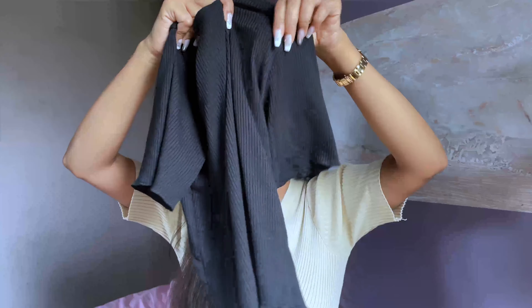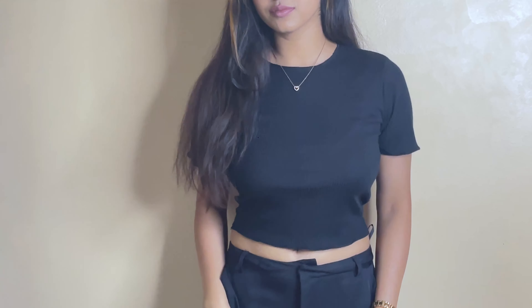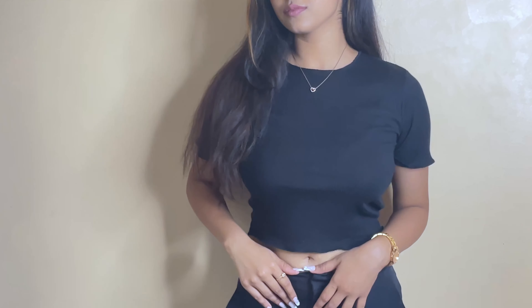I also ordered another top from Sidebomb — it's a basic black crew neck top with short sleeves. The length is also not too cropped; it's a great length. I got it in medium size which is absolutely true to size. That's pretty much it for today's video. I hope you guys liked it and enjoyed it, and I'll see you next time. Take care of yourself, bye!